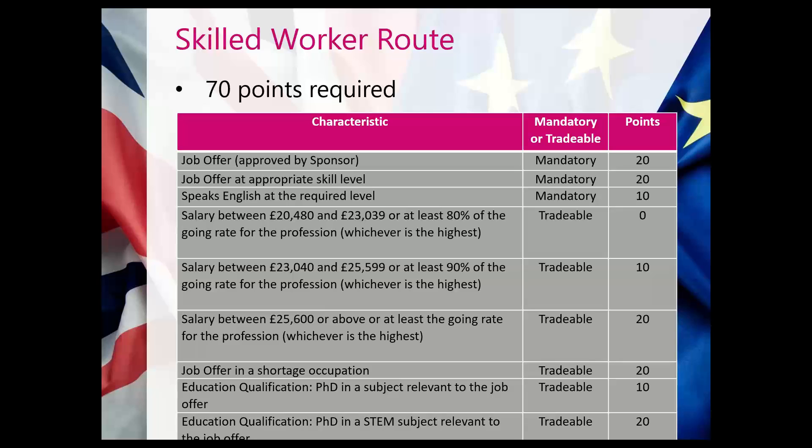Assuming the job meets the required pay and skill level, the applicant will need to score 70 points. Of those 70 points, some are mandatory and some can be traded. 20 of the 70 points can be earned by trading certain characteristics. The mandatory points are: 20 points for having a job offer, 20 points for the job offer being at the required skill level, and 10 points for speaking English at the required level — giving 50 mandatory points. The additional 20 must be made up through other tradable means.